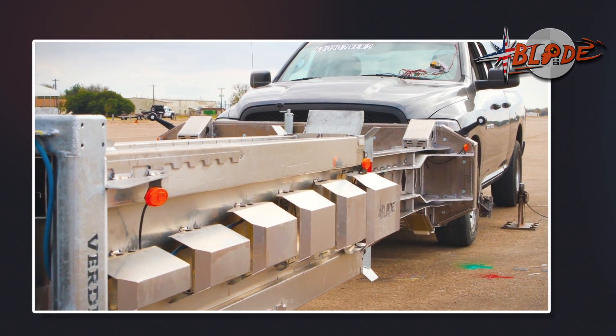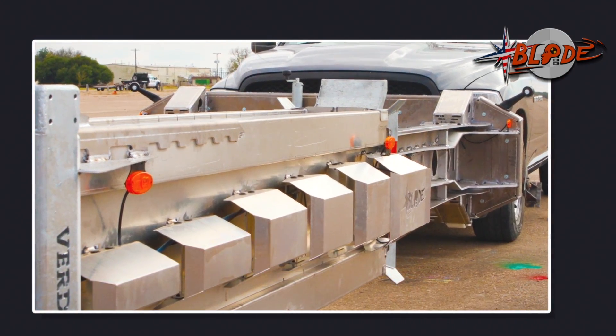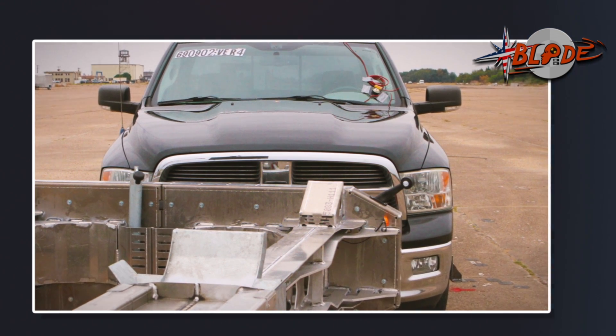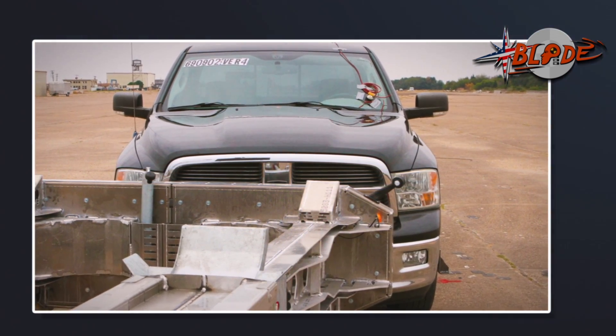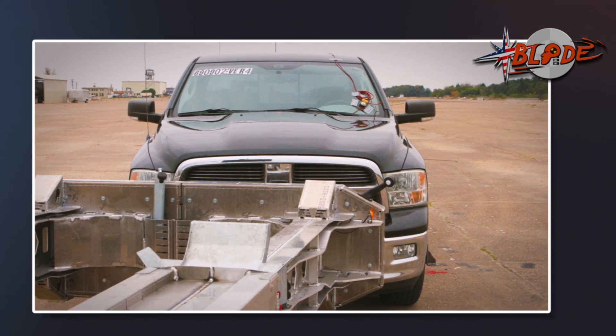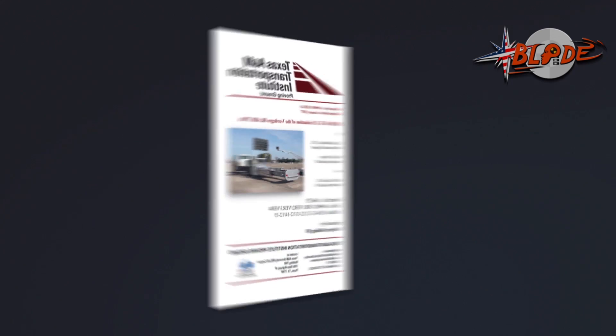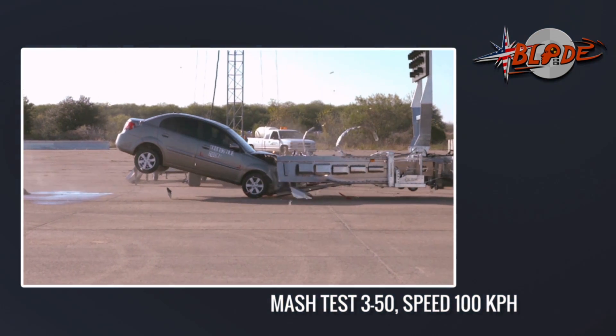Finally, a new leader is born. After 20 years, there is a completely new truck-mounted attenuator, full-scale crash-tested according to MASH, that supersedes the NCHRP 350. This is Blade, the number one MASH TMA. Let's show the incredible test results of this new 21st-century truck-mounted attenuator.